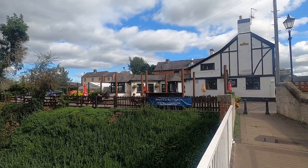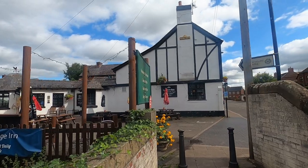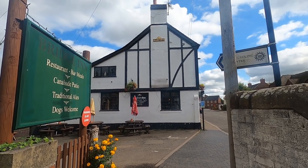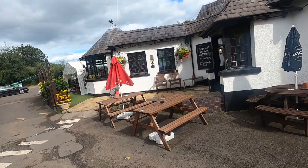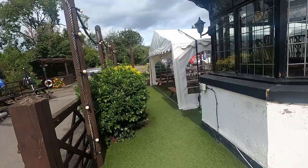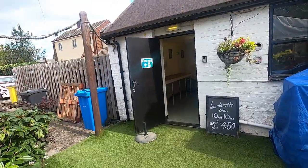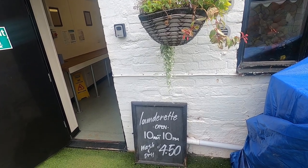And here is the Bridge Inn - it's a Marston's pub, so that means Marston's brewery own it. It'll either be leased, tenant occupied, or run by a manager. As we walk around here at the Bridge Inn, there's a large garden and a large car park, a covered canopy or marquee, and look at this - they have a launderette, which for boaters is great.